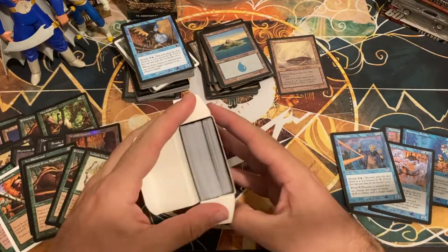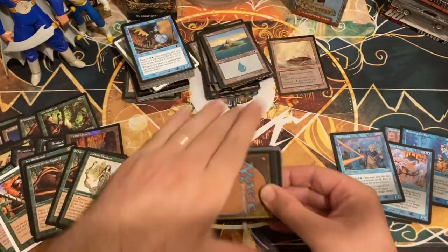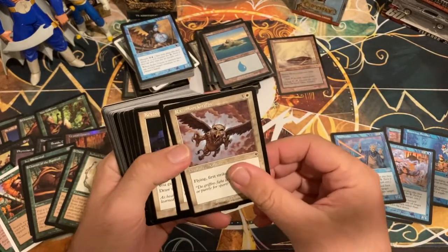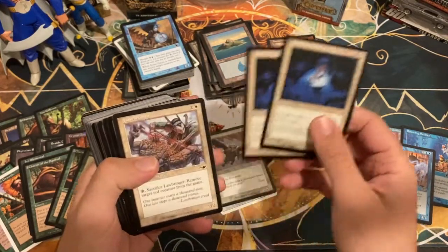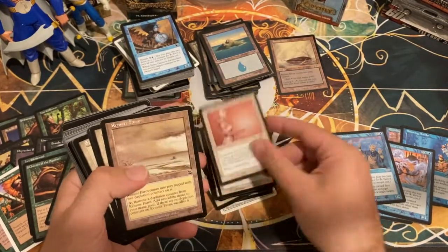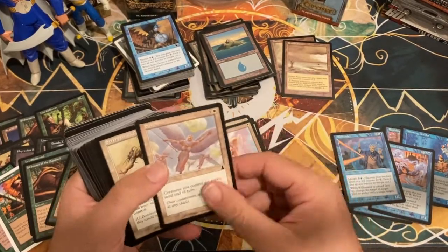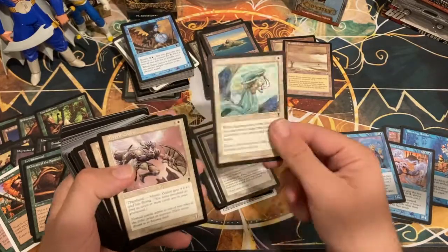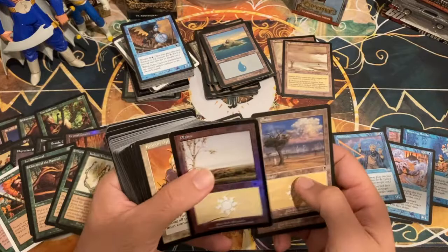Now we have our last box — a tournament pack from Odyssey, 75 cards, and it looks pretty full. First card is Circle of Protection: Green — some white going on here. Reviving Dose, Lawbringer, Angelic Curator, Defender of Law, Lightbringer, Disciple of Grace, Remote Farm — that was a really cool cycle of lands from the Mercadian Masques set.